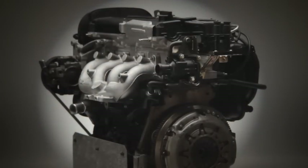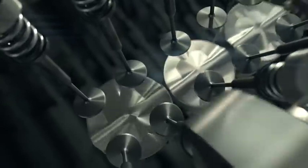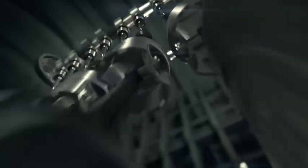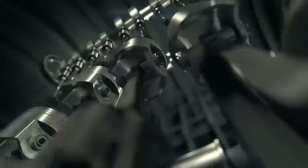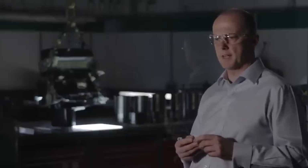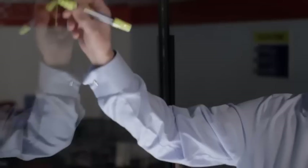Your car engine is a modern miracle of engineering. It's a powerful machine made from precision parts — parts which constantly rub against each other with tremendous force and speed. All that rubbing and pressing can lead to a phenomenon called abrasion, which can be very harmful in your car.